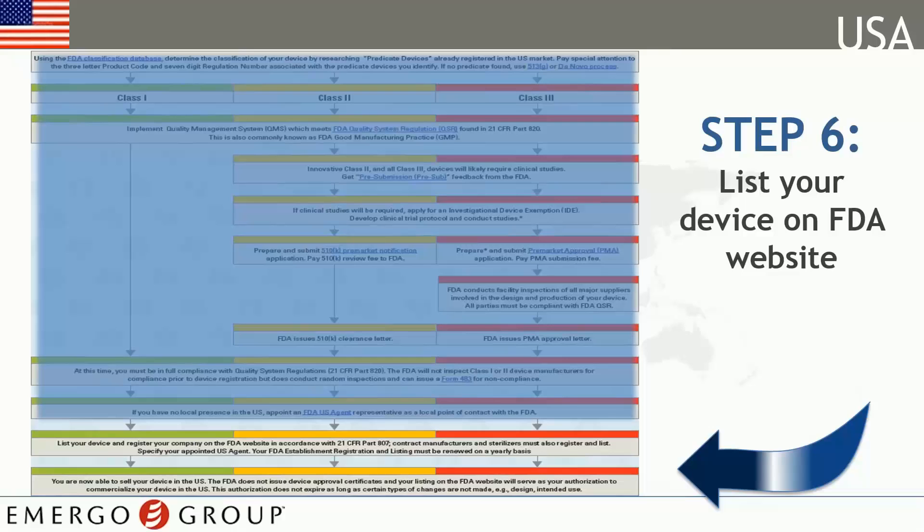Listing your device and registering your company as well as those associated with manufacturing your device comprise the last legs in the process. Establishments, also known as companies, register. Devices get listed. There is a distinction.